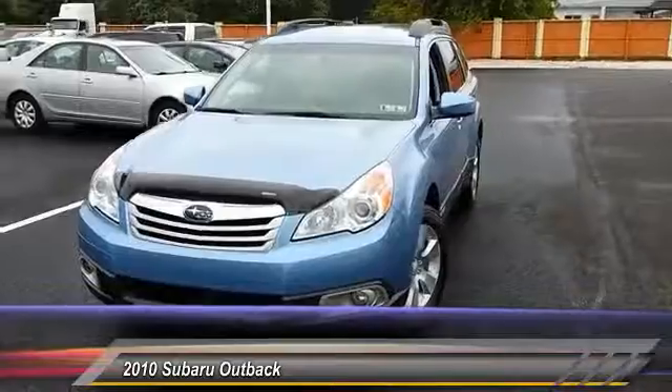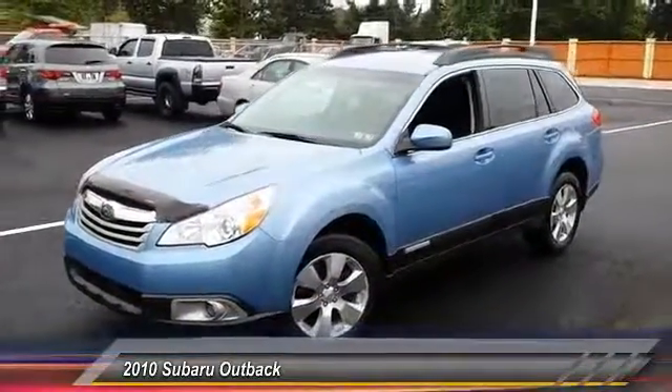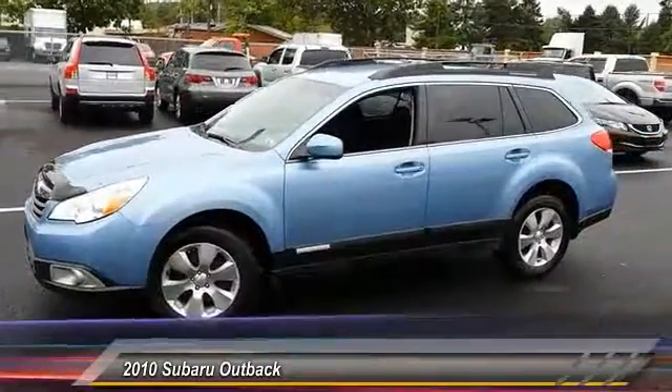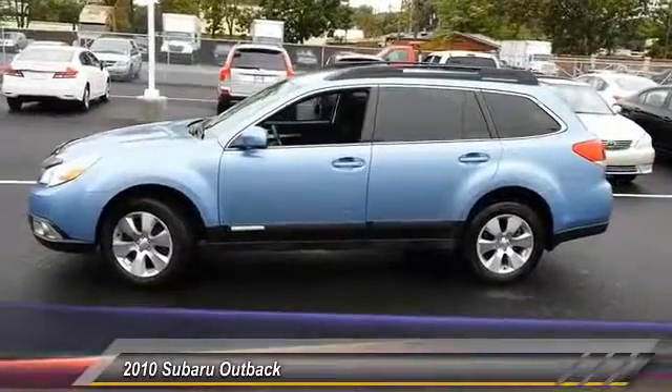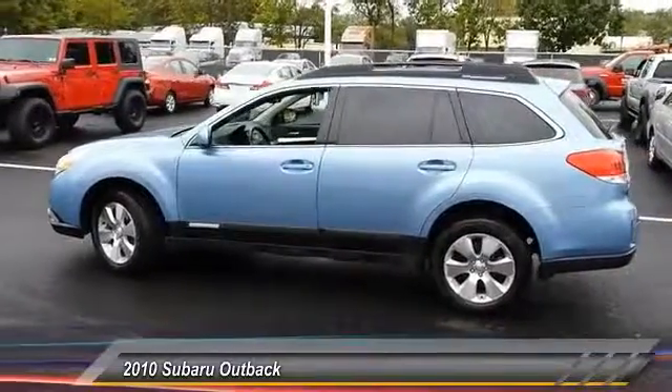This vehicle has less than 85,000 miles. Here are some of this vehicle's great options: stability control, traction control, anti-lock braking system, keyless entry, all-wheel drive, leather-wrapped steering wheel, power steering, adjustable steering wheel, driver airbag, aluminum wheels.